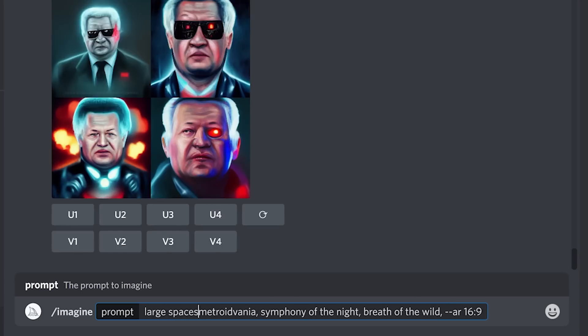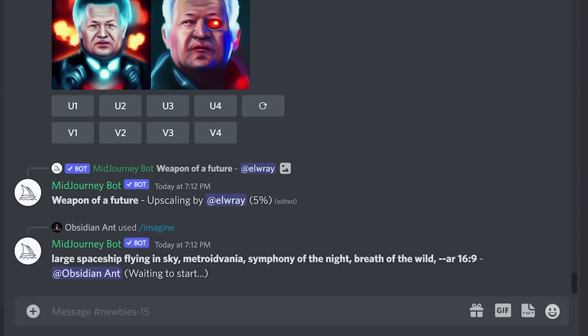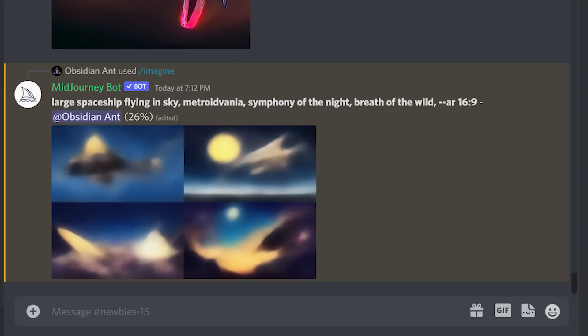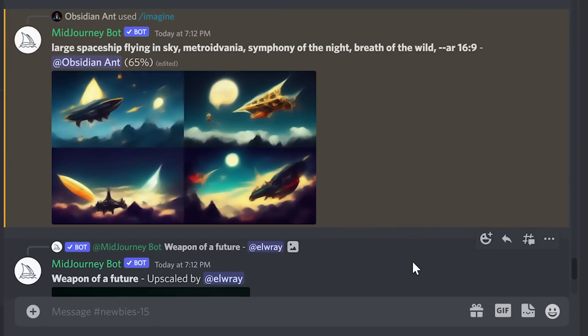So, how do we use Midjourney? Well, it's relatively straightforward — it currently works through Discord. Once logged in, you simply type in your text prompt. Here, we're prompting a spaceship flying in the sky in the style of Metroidvania art, Symphony of the Night, as well as Breath of the Wild, on an aspect ratio of 16 by 9. This is a shared channel, so other people are also creating images in the same area. Currently at 26% generated — it takes a little while. It's going to give us four different options, so I'll speed that up a little bit here.